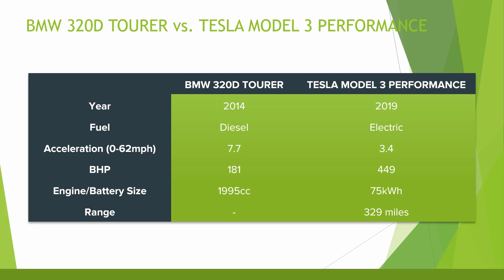The acceleration 0–62 was 7.7 seconds for the BMW and is 3.4 seconds for the Tesla Model 3. Looking at brake horsepower, we've got 181 for the BMW and 449 for the Tesla Model 3, although that figure does vary online due to some of the upgrades Tesla have provided. The engine size in the BMW is a 2-litre engine versus a 75 kilowatt hour battery in the Tesla, and the estimated range of the Tesla is 329 miles, although around 250–260 miles seems to be a more realistic figure.